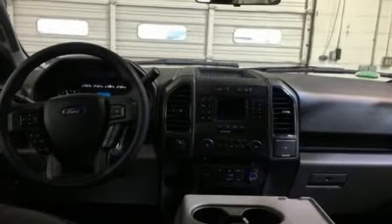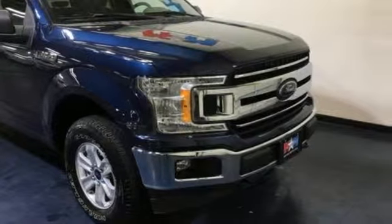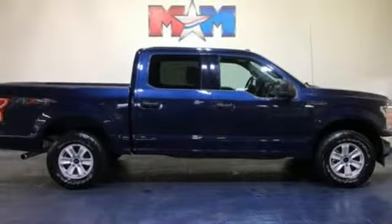Easy lift and lower tailgate, capless fuel filler, V8 engine, active grille shutters, electronic shift on the fly, and three 12-volt power outlets.